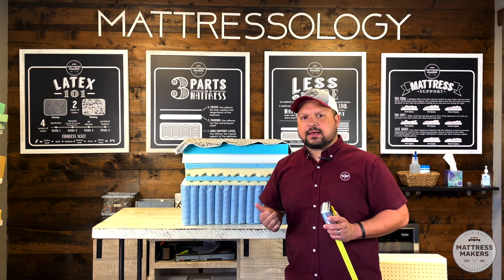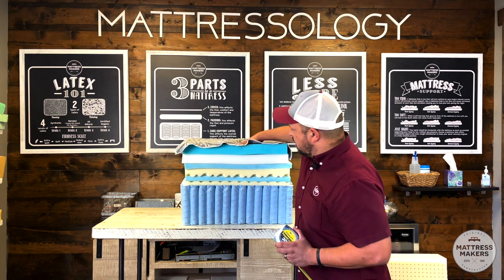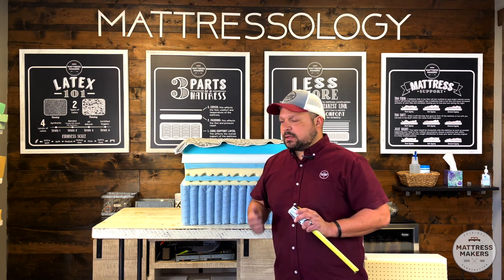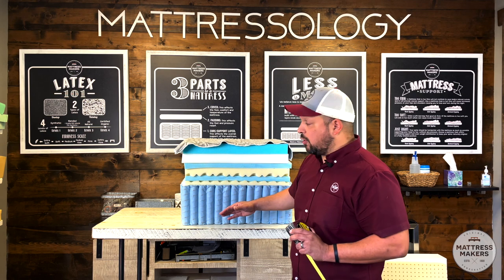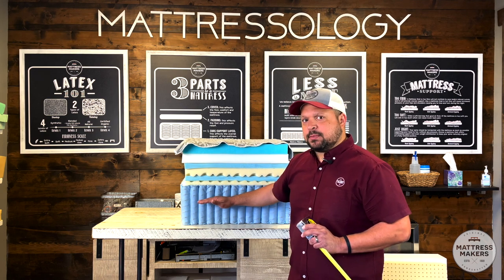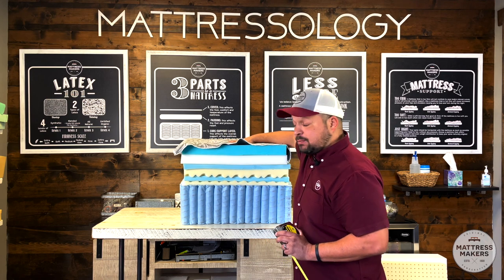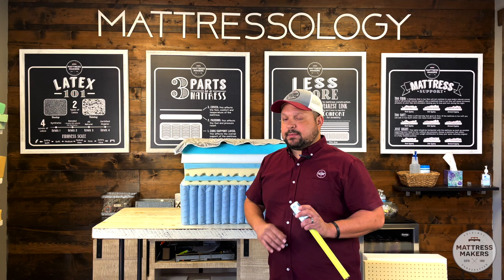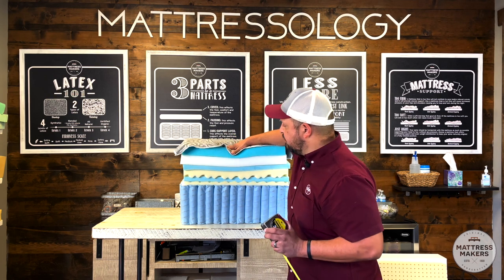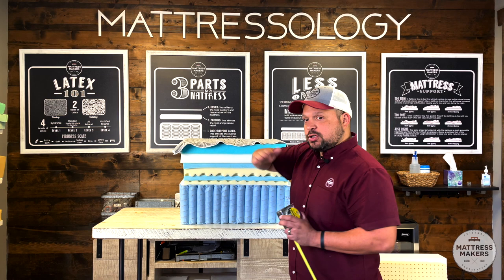We actually did a video of a mattress that was about 17 inches thick, only a few years old, and it already had a big dip in it — and it was a very expensive mattress. That's one of the two main reasons why going really thick with a lot of layers is a bad idea. With a super thick mattress, you're not getting the full benefit of the support layer. Those comfort layers might feel amazing in the showroom, but over time they break down and you start getting that dip.